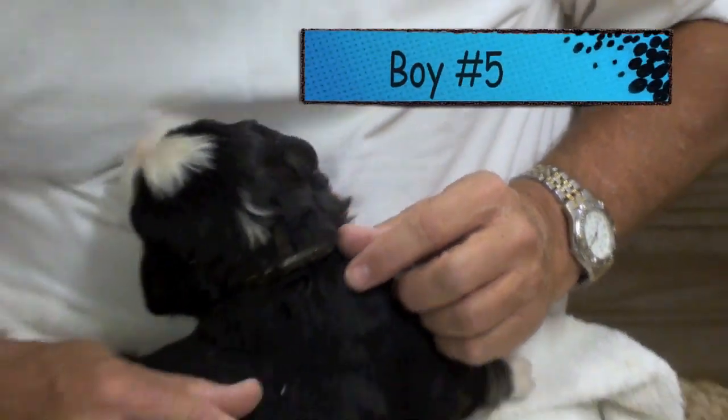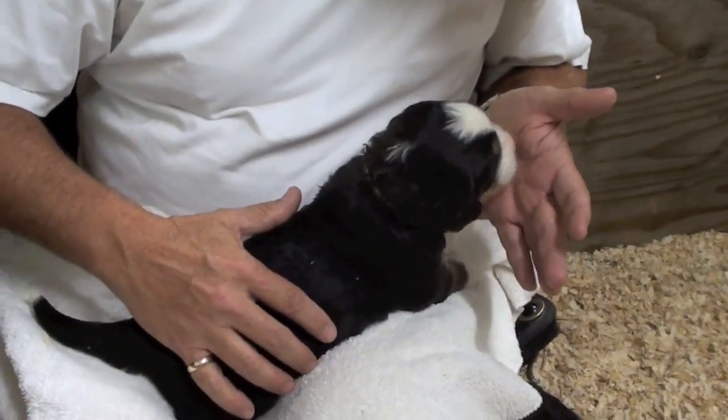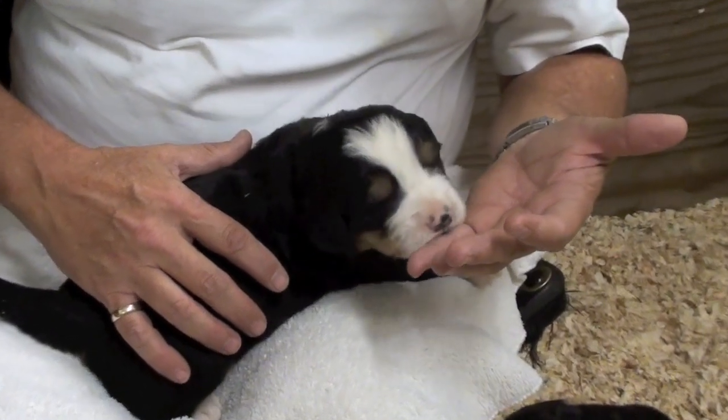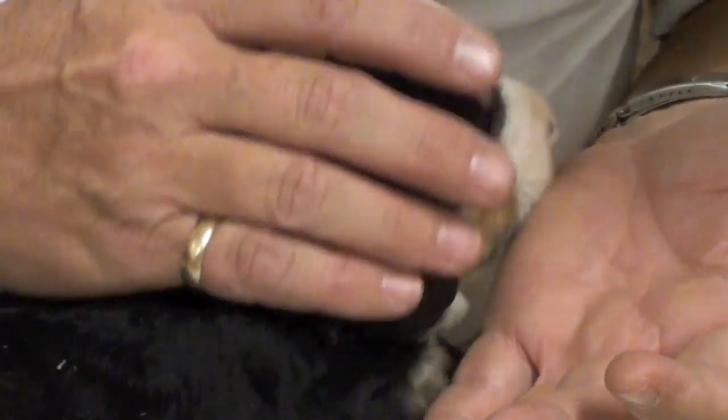This is Doc, and this is boy number five. Just woke him up — he's sniffing all around, finding himself something. He's going to chew on my finger a little bit. Hey buddy, how you doing? Just woke him up.